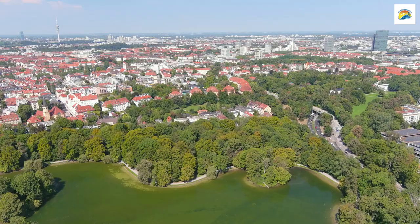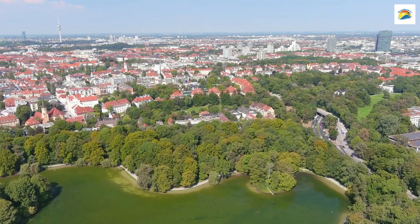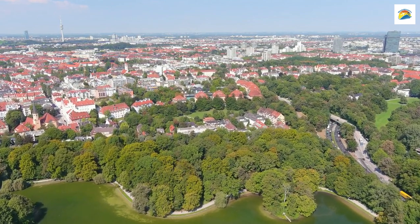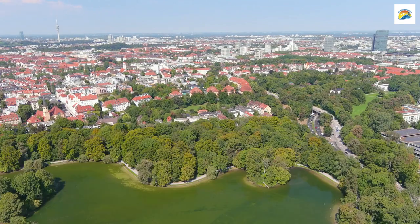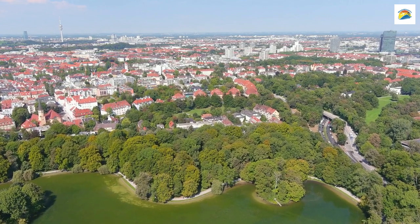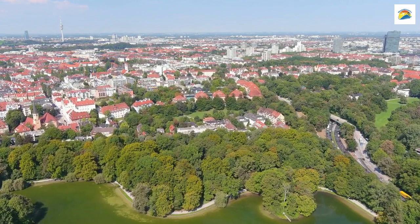The English Garden is Munich's version of Central Park, but did you know it's larger than New York's Central Park and London's Hyde Park combined? It spans over 900 acres. Here you can even catch surfers riding the Eisbach River's standing wave — a unique sight to behold.